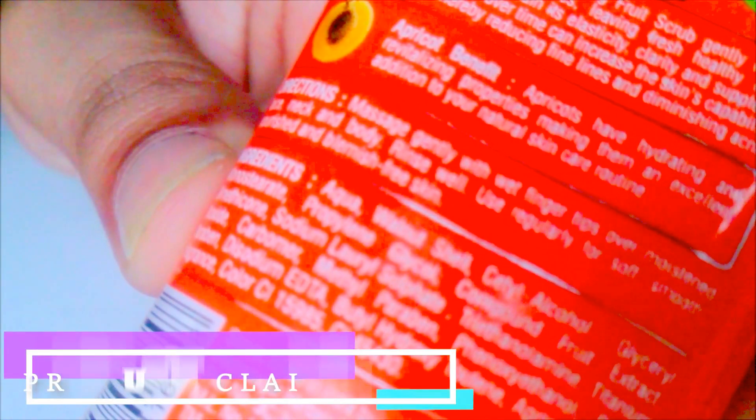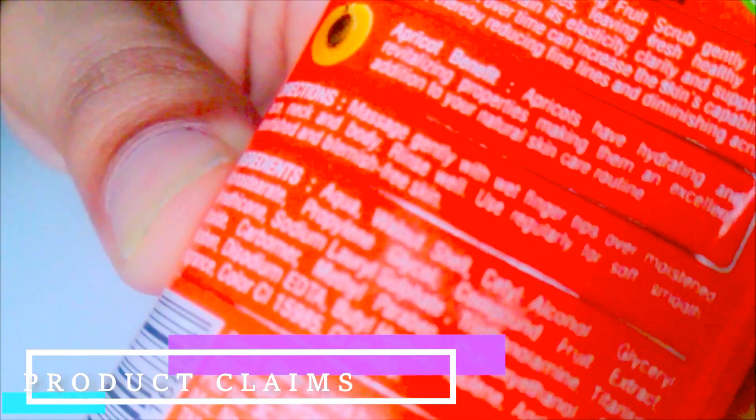Now let's talk about application. The directions given on the product say to massage gently with your fingertips over your face, neck, and body, then rinse well. Use it regularly for soft, nourished, and blemish-free skin.